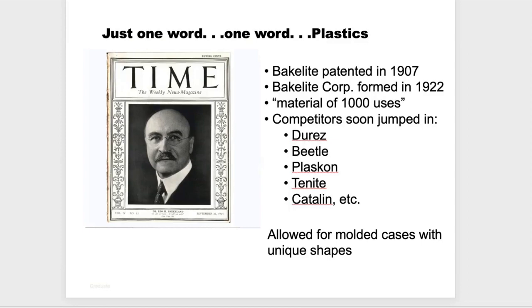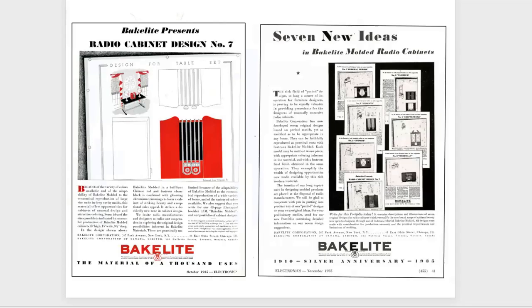The Bakelite company was very aggressive with their advertisements. Here are two examples of how they tried to show companies without an industrial design department how to make an attractive radio. This happens to be from Electronics magazine, and they did ads like this for every kind of product amenable to molding — in an attempt to handhold companies as to how to use the new product called Bakelite.